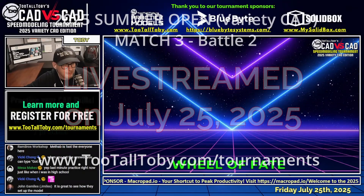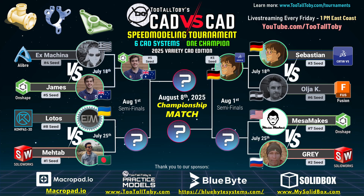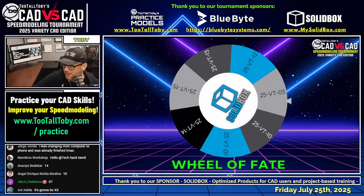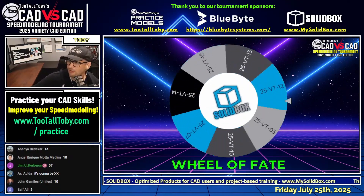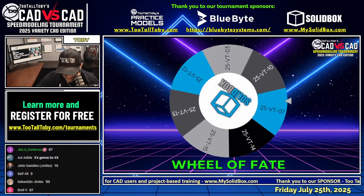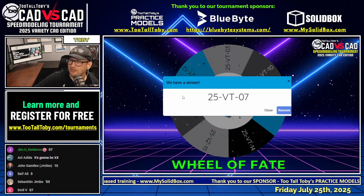That's going to take us back to our Wheel of Fate. I think that was the only Tier 3 model we had on the wheel, so you guys can definitely guess what this next challenge is going to be. John G. in the chat says it's great to see how they set up the model — yeah, I completely agree, that's what I really love, seeing how they approach and set up for these models. Let's give this thing a rip. What does the Wheel of Fate have in store for our runners? A huge shout out to Solidbox, sponsoring the Wheel of Fate today — we very much appreciate their support. And guys, looks like it's going to be number seven. Lucky number seven, let's go.